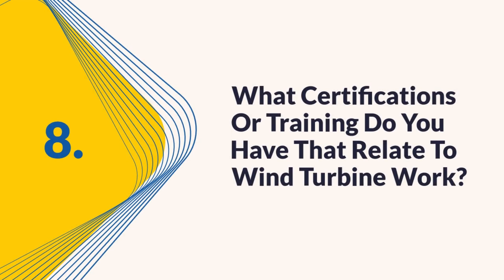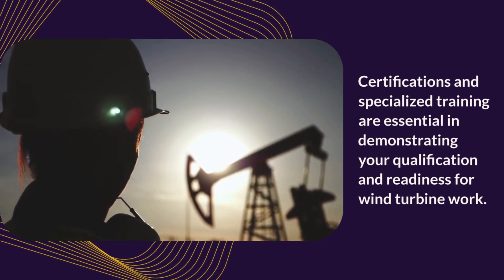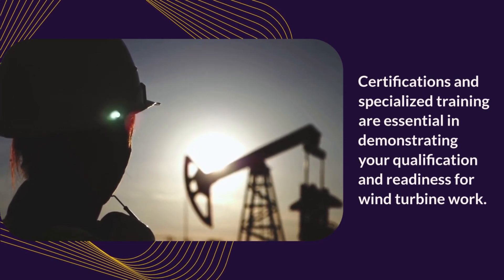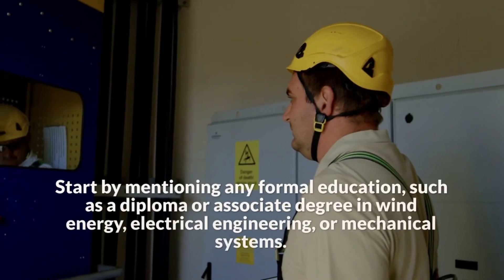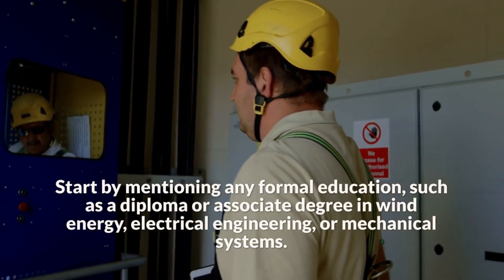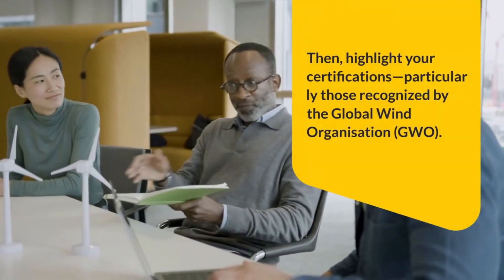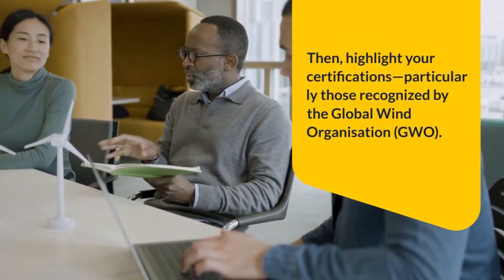Question eight: What certifications or training do you have that relate to wind turbine work? Certifications and specialized training are essential in demonstrating your qualification and readiness. Start by mentioning any formal education, such as a diploma or associate degree in wind energy, electrical engineering, or mechanical systems. Then highlight your certifications, particularly those recognized by the Global Wind Organization (GWO), which typically include working at heights, first aid, fire awareness, and manual handling.